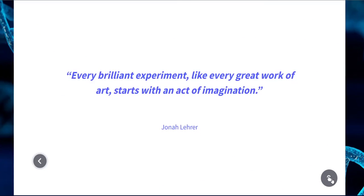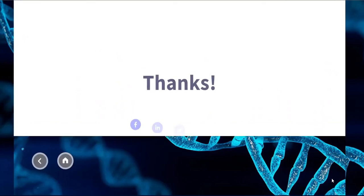I'll put a quote for the end: 'Every brilliant experiment, like every great work of art, starts with an act of imagination.' Thank you, I'll see you guys later.